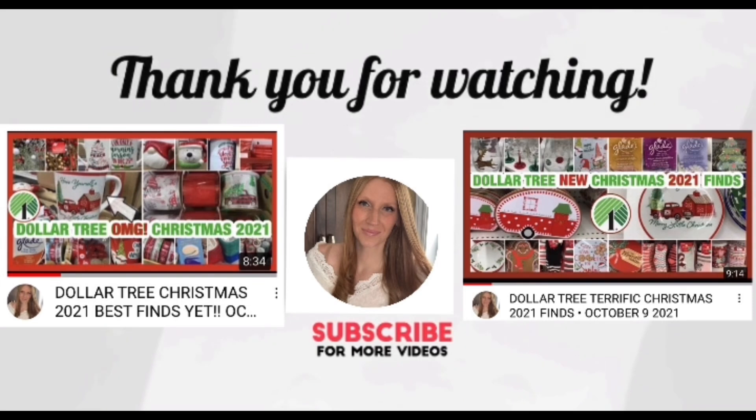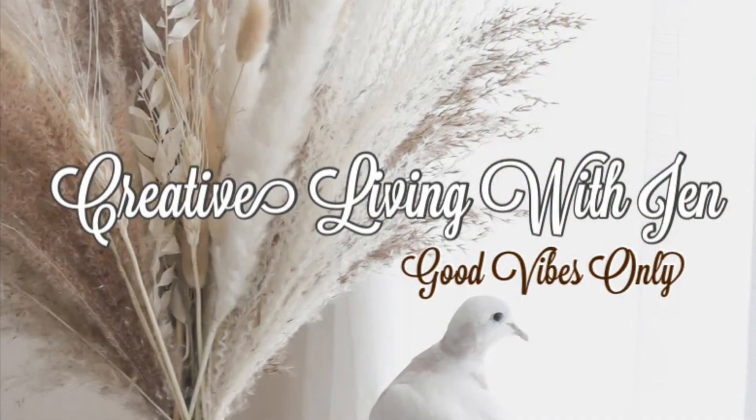And that's going to wrap up today's Dollar Tree trip. Thanks for joining me, I hope you had fun and I inspired some new goodies. If you're new, I'd love for you to hit subscribe, turn on notifications, and join the family. Sending you all good vibes and positivity — I will catch you back in tomorrow's video.